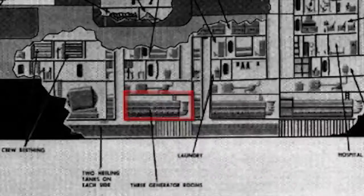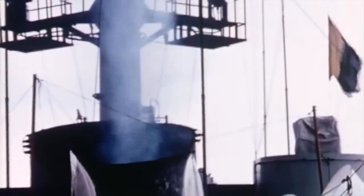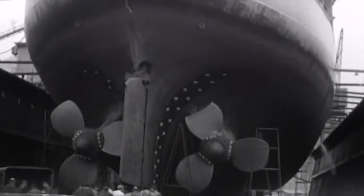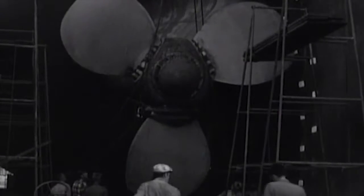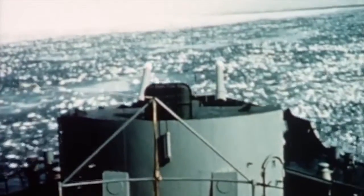Ten Westinghouse diesel-electric generators drove the 21,000-horsepower electric motors — the most powerful DC motors ever installed on a ship. They turned two 13-foot diameter propellers, generating a top speed of 18 knots and a range of over 29,000 miles on one fueling of 835,000 gallons.